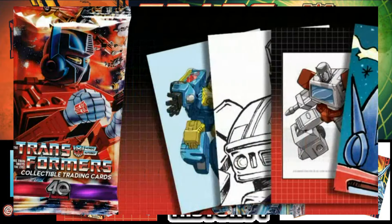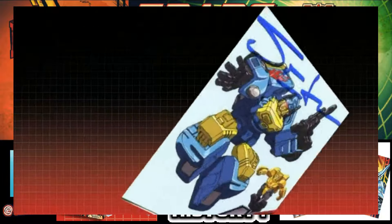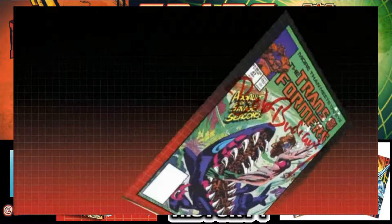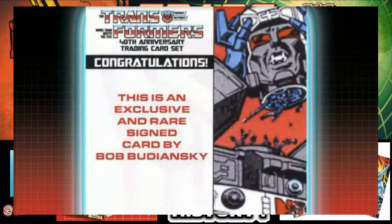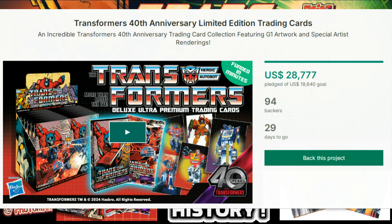This card set will be getting a retail release, but it'll just be the basic base set in retail to pick up by the packs. If you want a little extra, exclusive stuff that will only be available here, we've got that today. It just needs $20,000 to be backed, and within the first half hour of going live, it already got backed — people are already excited.